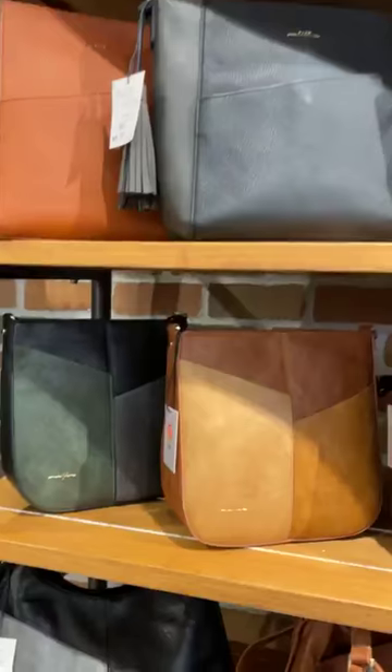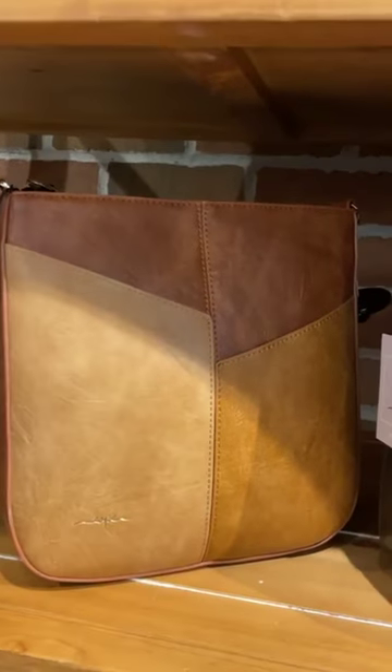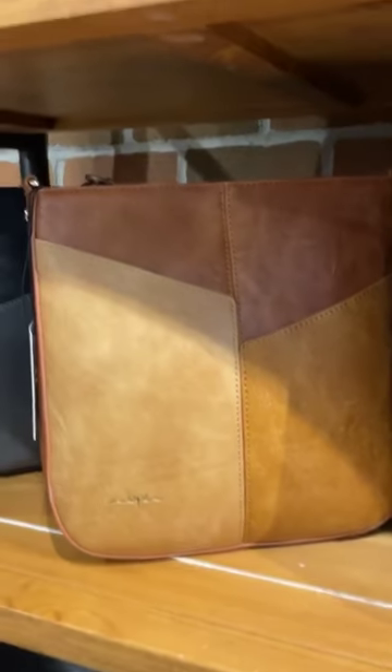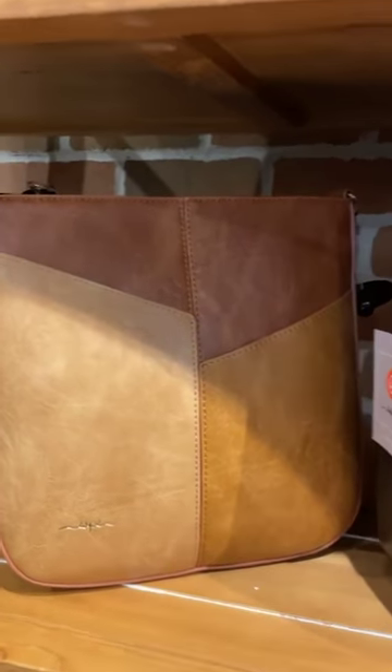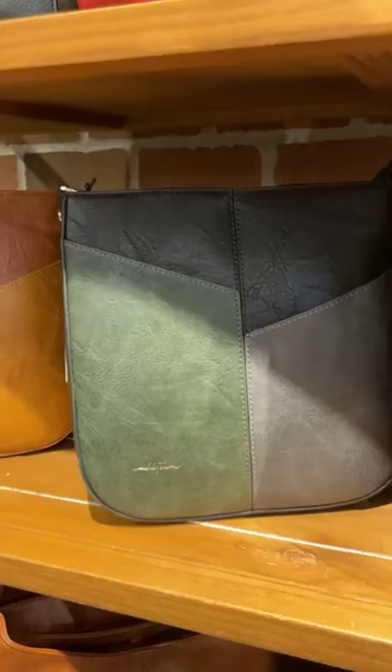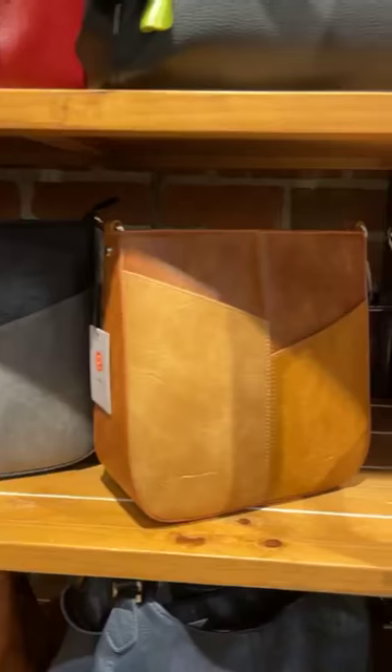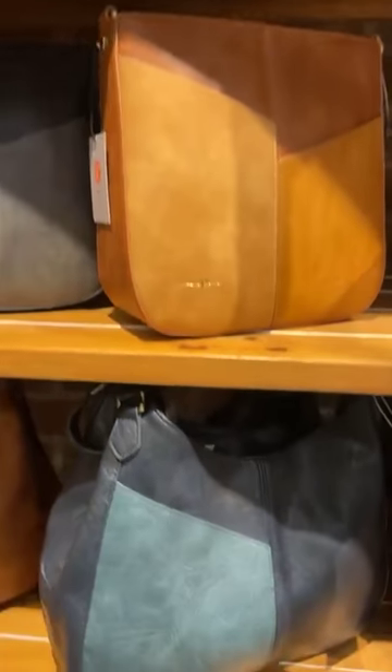This style is the Trinity — absolutely one of my favorite-looking bags. You've got it in two different tones with the zippers, good opening, good size, crossbody as well. That's the green, black, and gray, and then the multiple browns.